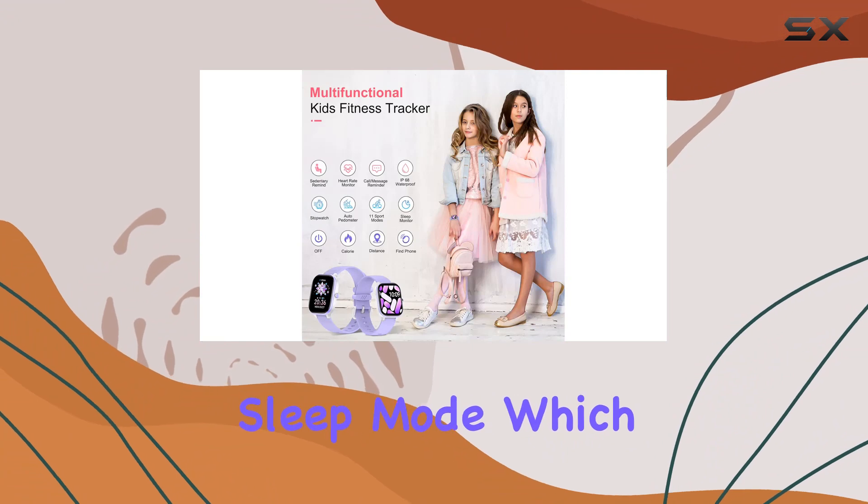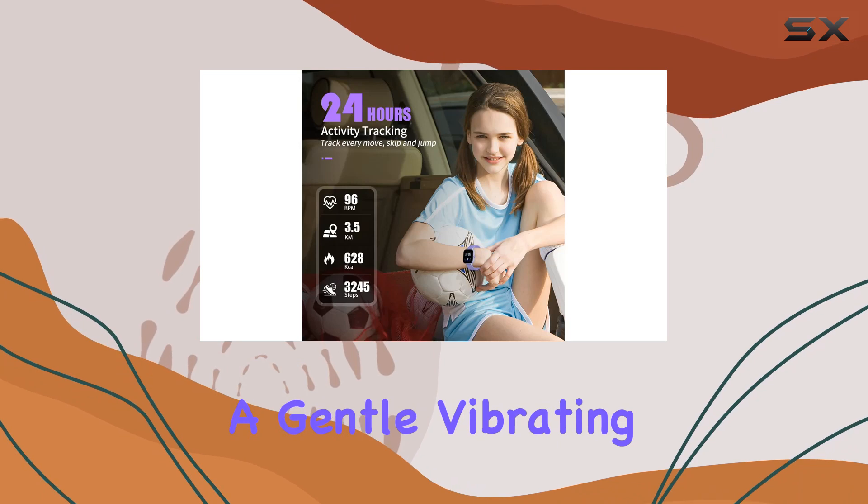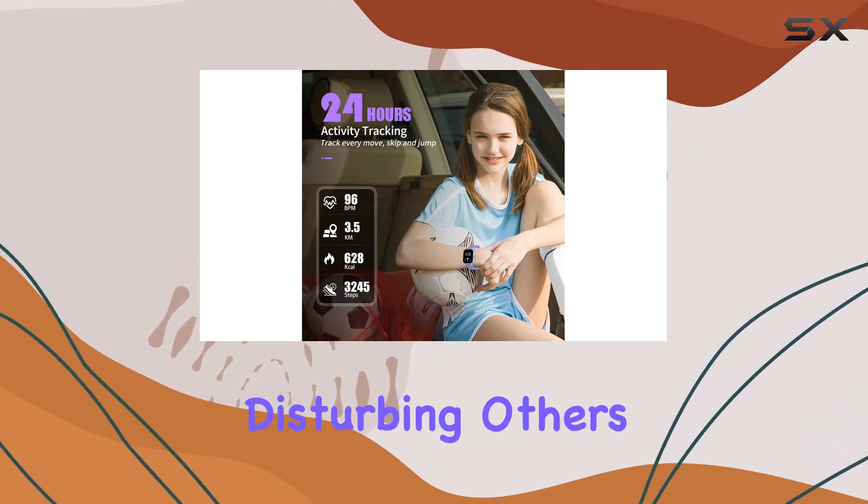One standout feature is the sleep mode, which not only monitors your child's nighttime sleep patterns but also includes a gentle vibrating alarm, ensuring they wake up refreshed without disturbing others.